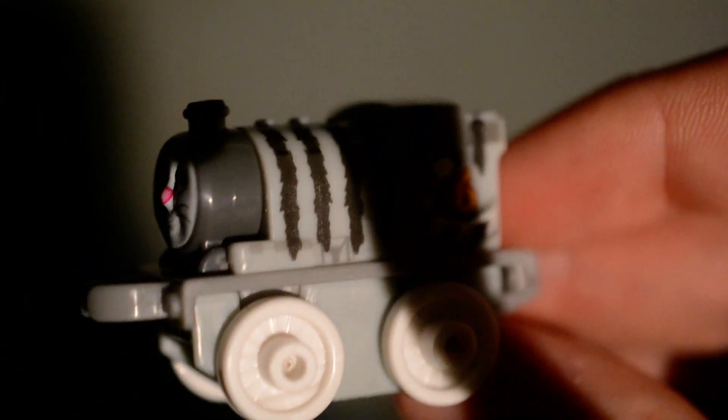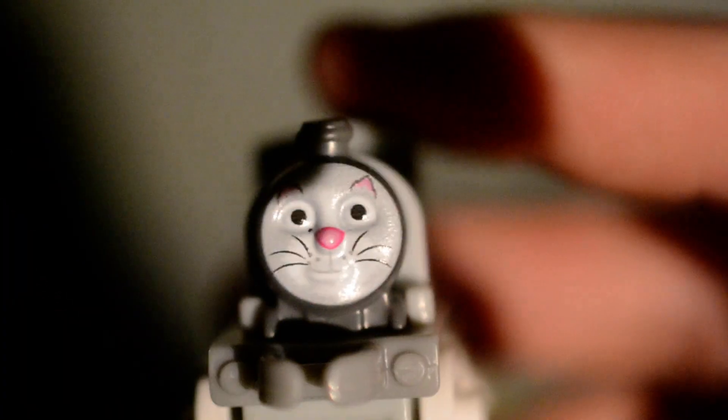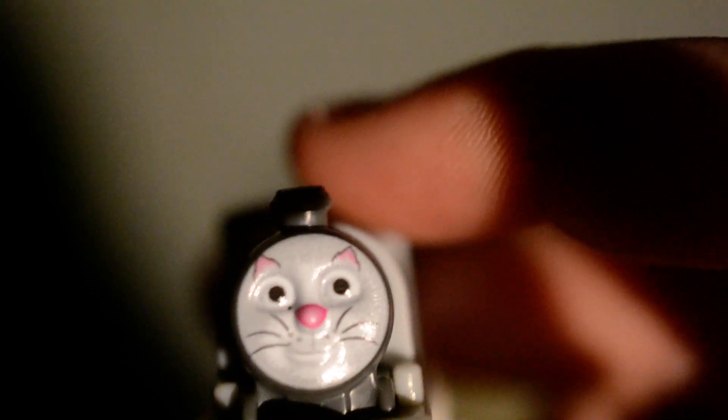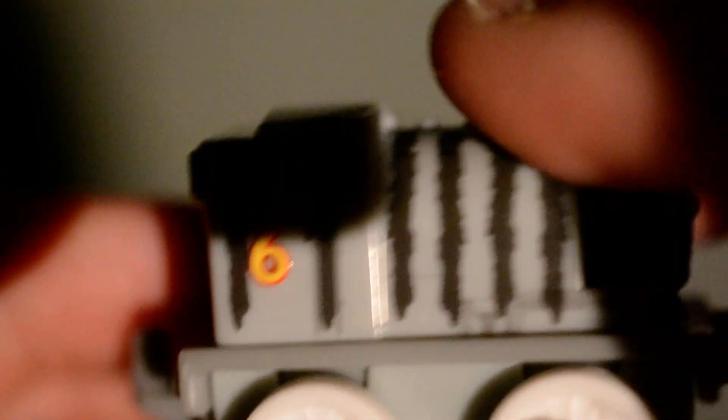And here is the third new one and this is Pets Percy, otherwise known as Cat Percy. He's got some cat ears which are over his eyebrows, he's got whiskers and a pink nose, and he's got a tail on that side. There are fur details and I can't tell what's in the coal — maybe you can in the comments section below.